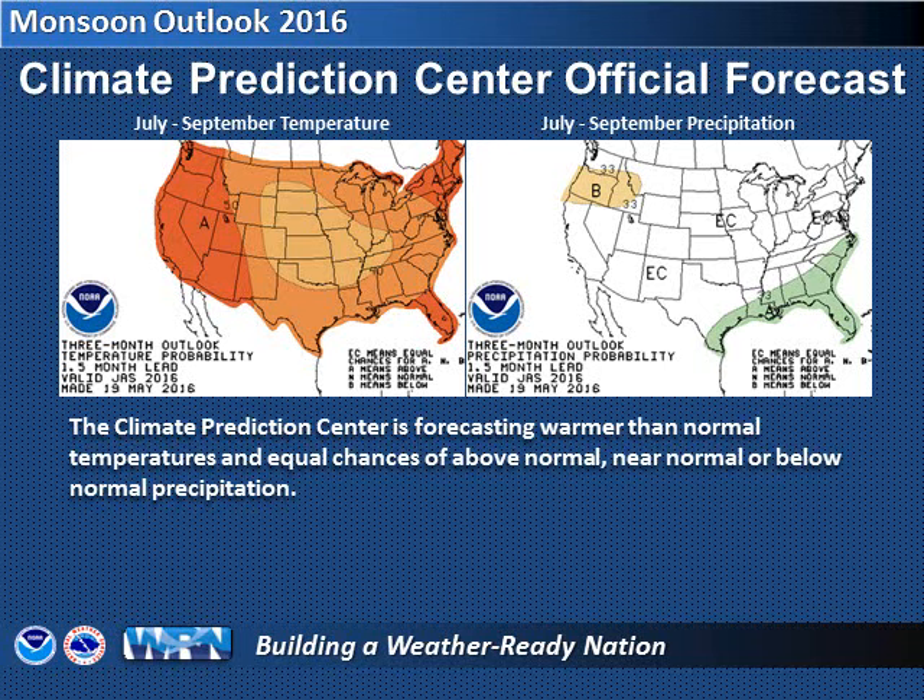That could mean at least some of us in southeast Arizona will receive decent rainfall this monsoon. However, let's review the three indicators that were just discussed and see if a somewhat less murky picture emerges.